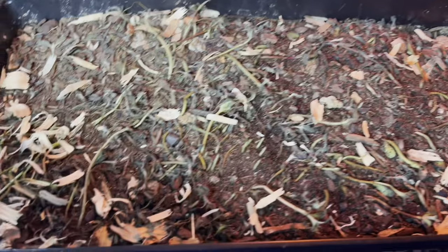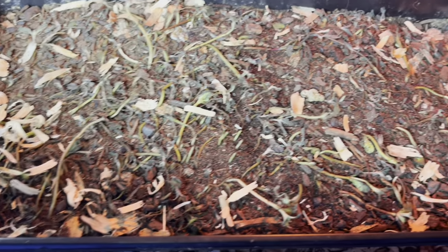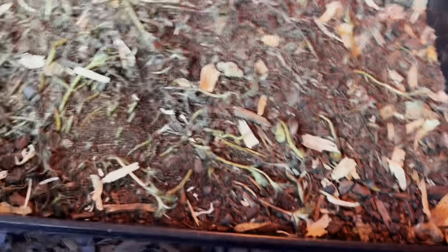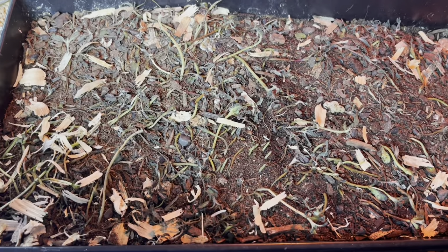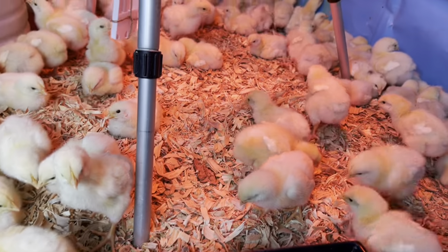Look at that. They just decimated this tray of microgreens, which is exactly what I wanted them to do. Chickens really, really love to forage — it's one of their chicken skills.